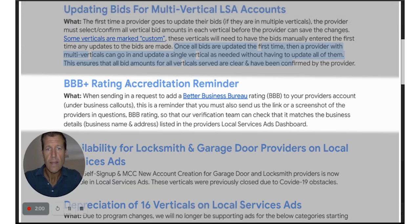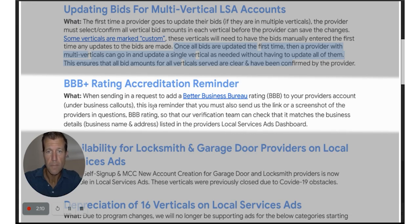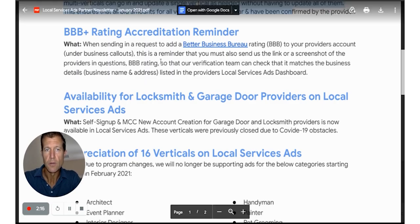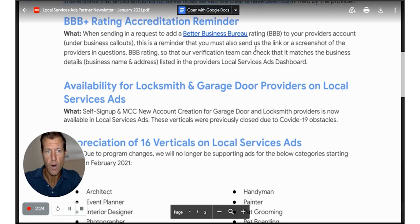The BBB rating accreditation reminder: basically, they want you to put a link or a screenshot in the request to get approved for BBB so that the people over at LSA can make this approval happen faster, which we all want.